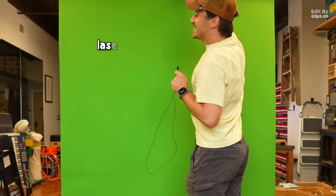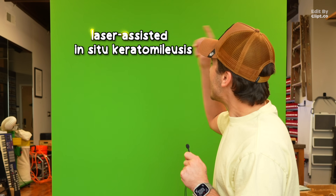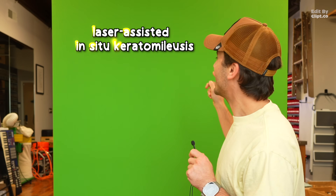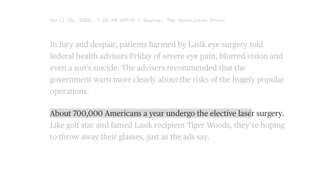LASIK — laser-assisted in-situ keratomileusis. L-A-I-S-K. Not actually sure how we got LASIK out of that. But you know, where they slice open your eyeball, freeze part of it, then blast it with a laser while you're awake? 700,000 daring Americans do this every year. So, does it really work? How does it really work? And what could possibly go wrong?